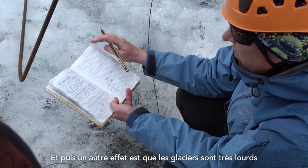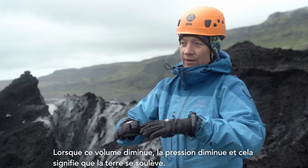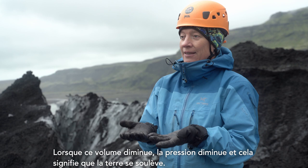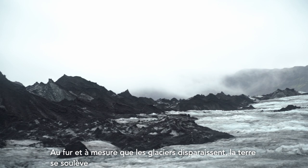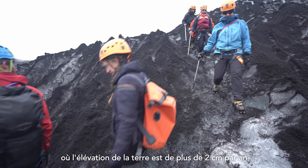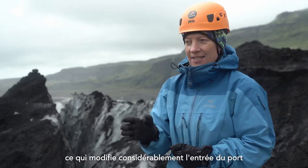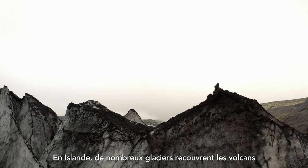Another effect is that glaciers are very heavy, so they press the land down. As that volume gets smaller, the pressure gets smaller, and that means the land actually lifts up. This is called isostatic rebound. As the glaciers disappear, the land is lifting up. In a town on the southeast coast of Iceland, the rising of the land is more than two centimeters every year, which changes the entrance into the harbor quite a bit. They have to find a new harbor in this area because the land is rising so fast.